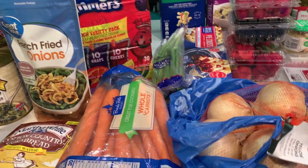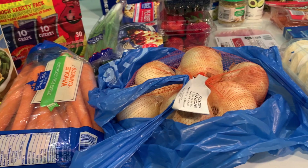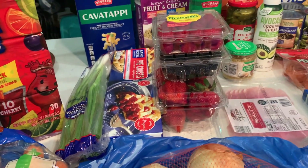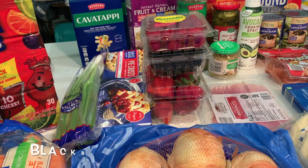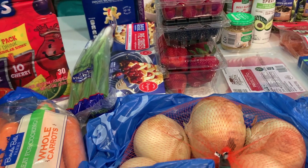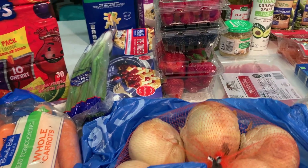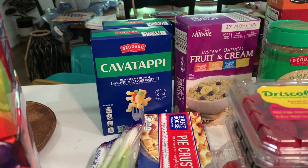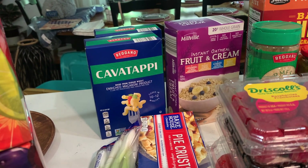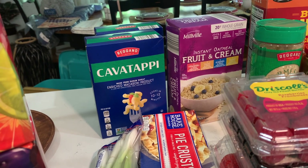From Aldi I got carrots and onions, green onions, and then a raspberry, a blueberry, and a strawberry. Then I got some pie crust — I have a recipe coming up and I needed those. They had the kava toffee which is fun and they were only I think $1.29 or $1.09, something like that, so I got two boxes of those.